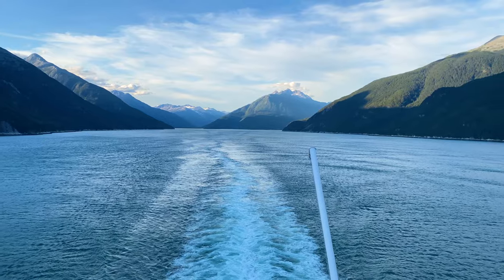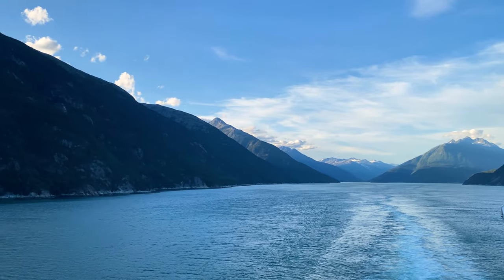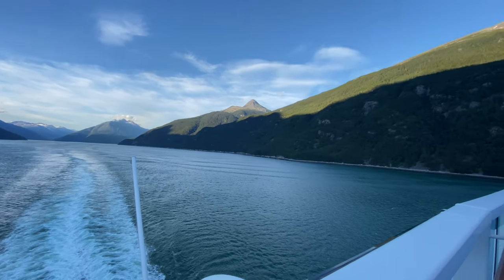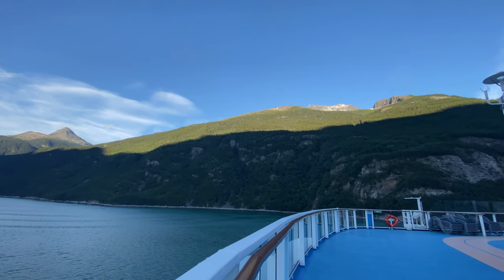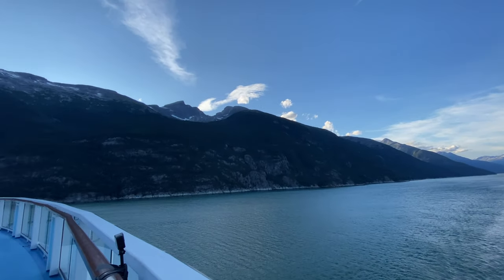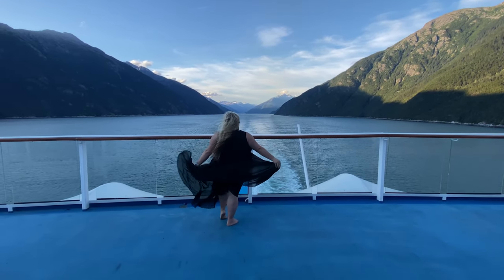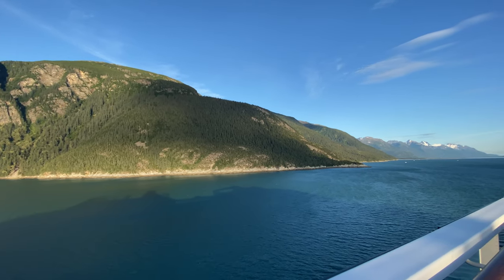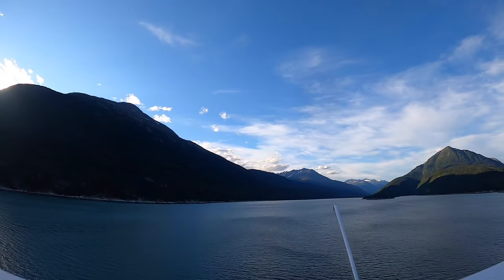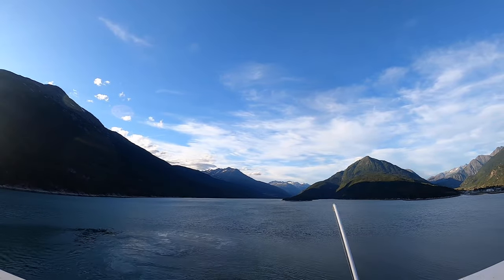After we enjoyed a nice dinner, we headed back on the ship for this gorgeous sail away. Make sure you look for the end of this video because I did a time lapse — it is amazing. The sun was going down and you just got all these colors from the sunset. I set up the GoPro on the back of the ship and it is just beautiful, especially when you see the color change in the water.